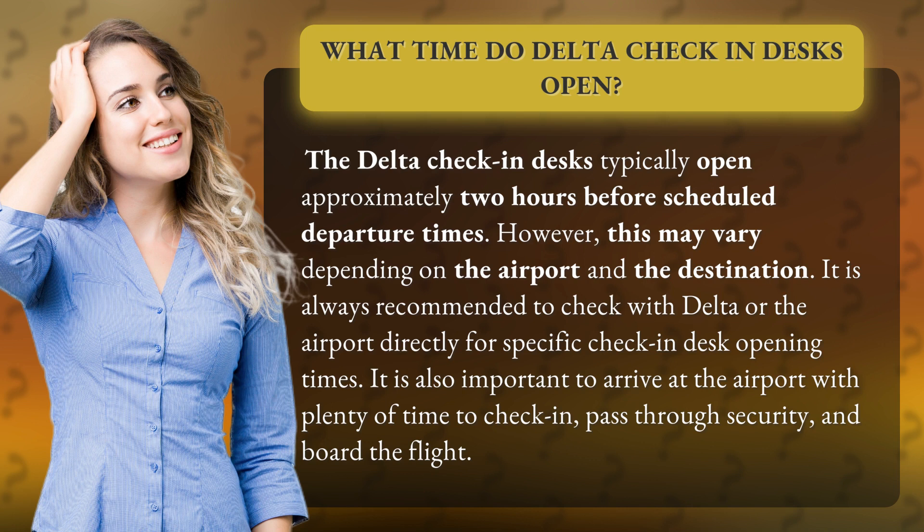It is always recommended to check with Delta or the airport directly for specific check-in desk opening times. It is also important to arrive at the airport with plenty of time to check in, pass through security, and board the flight.